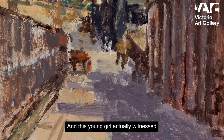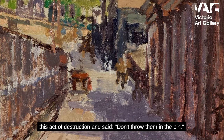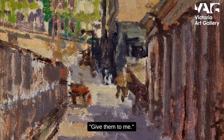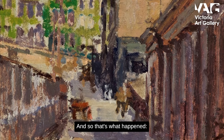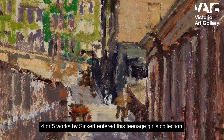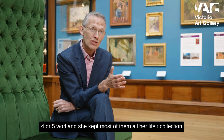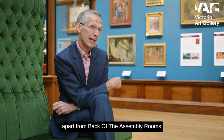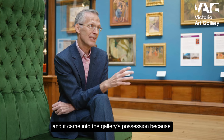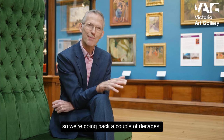This young girl witnessed the act of destruction and said, 'Don't throw them in the bin — give them to me.' And so four or five works by Sickert entered this teenage girl's collection. She kept most of them her whole life, apart from 'Back of the Assembly Rooms,' which eventually came into the gallery's possession.